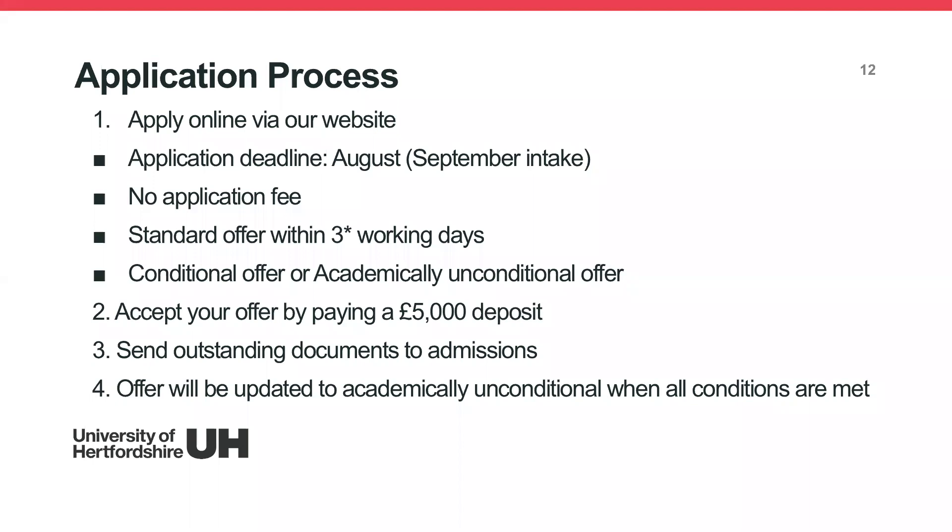The application deadline is roughly August for September intake. There are no application fees with our online application form. For standard offers, we aim for a three working-day turnaround, though during peak periods it may take longer.